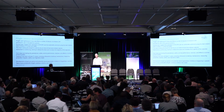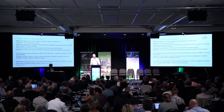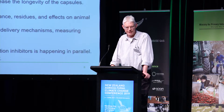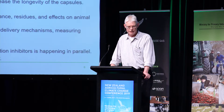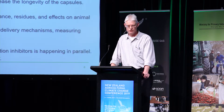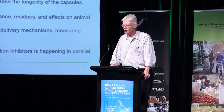We have an inhibitor program funded by the PGGRC. A couple of years ago we announced a number of potential inhibitors with promise for use on farm. We've been concentrating on one particular inhibitor being trialled for release in a slow-release intraruminal device, and we're looking at improving that to increase the longevity of the capsule and lower the dose. We're soon going to start the first production trials looking at persistence, safety, and effects on animal product quality. This is going to take probably seven or more years to get onto the farm.